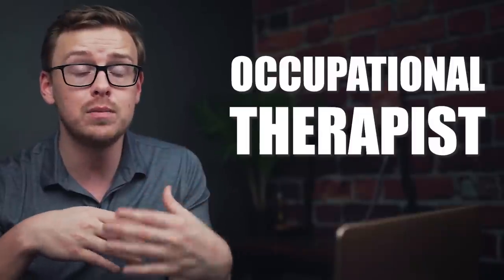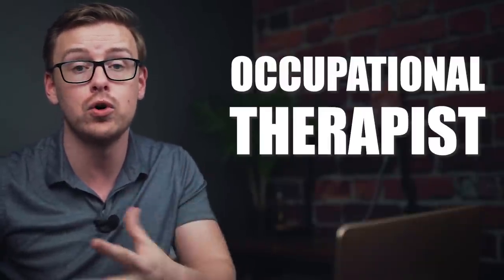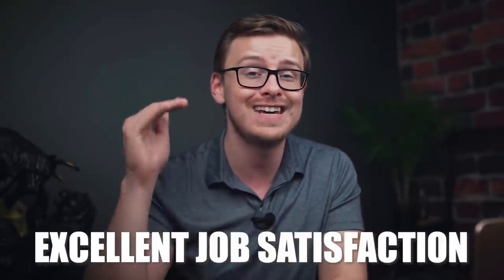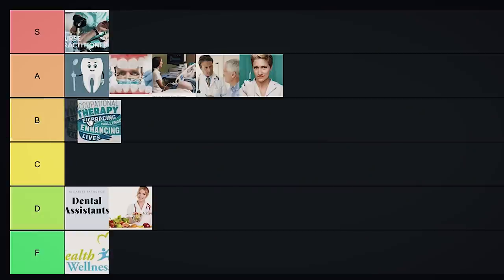Check out my other videos on my channel if you want to know more about these. Next on the list is occupational therapy, where you help people regain mobility so they can have a more normal day-to-day life. This one has decent statistics when you look at pay and job availability, but where it really shines is job satisfaction — it actually has one of the highest job satisfaction scores of any career. It is extremely satisfying to help people after they get injured and progress to a point where they have a relatively normal life. For that reason, this one goes into B tier.